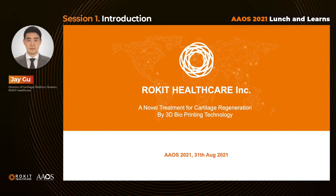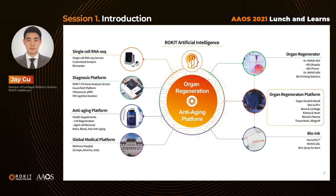Good afternoon, ladies and gentlemen. I'm Jay Gu, who is in charge of the Cartilage Regenerative Platform of Rocket Healthcare. I would like to thank you for taking your time to visit our lunch session. What do you expect when you hear about 3D bioprinting? You may think about bone or tissue printing or scaffold printing, or maybe in the future we can print all the organs that are necessary. But today, I'm going to introduce you a realistic but very innovative way of cartilage regeneration with 3D bioprinting technology.